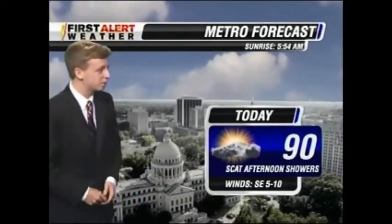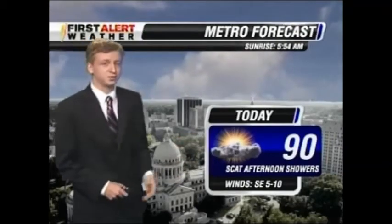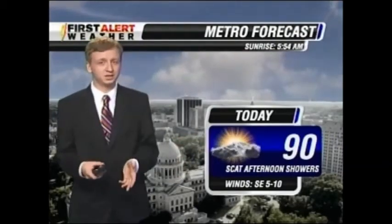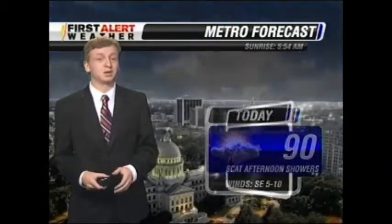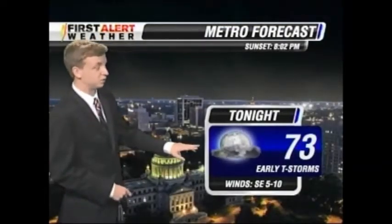As for today, pretty warm and mild — looking at hitting the 90-degree mark. We're really expecting that. Scattered afternoon showers today, a couple of hit-and-miss showers, calm winds but mostly sunny overall. For tonight, clearing, but 73 degrees with early thunderstorms as we get into late tonight and early Sunday, with still calm winds out there.